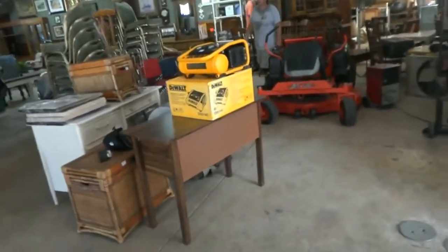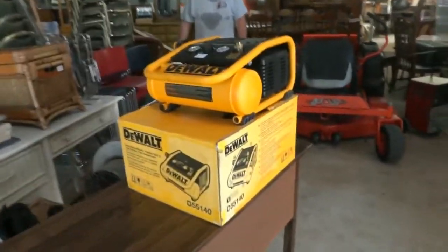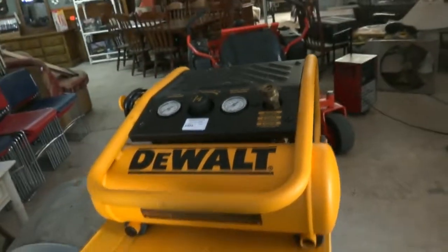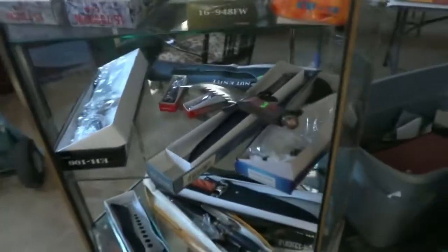And this is cool — this DeWalt. What does this thing do? It's a DeWalt electric trim compressor — like brand spanking new, just came out of the box. Some more art. There's a cool little bike over here — nice little lace bike. And these guys are working like crazy.